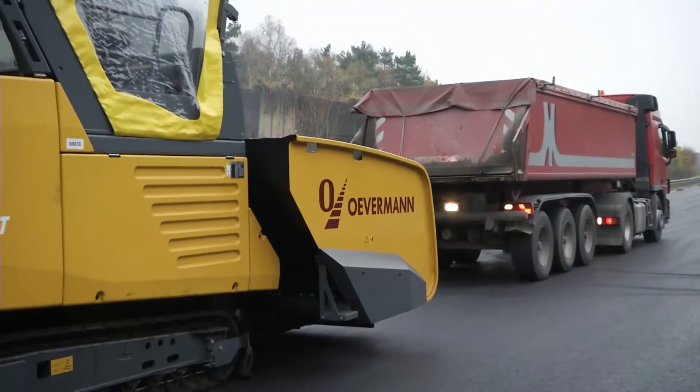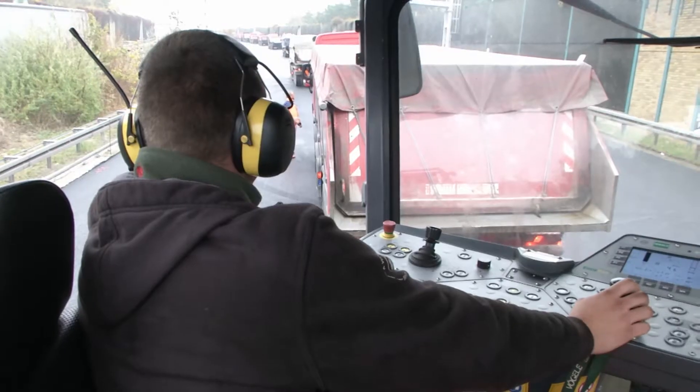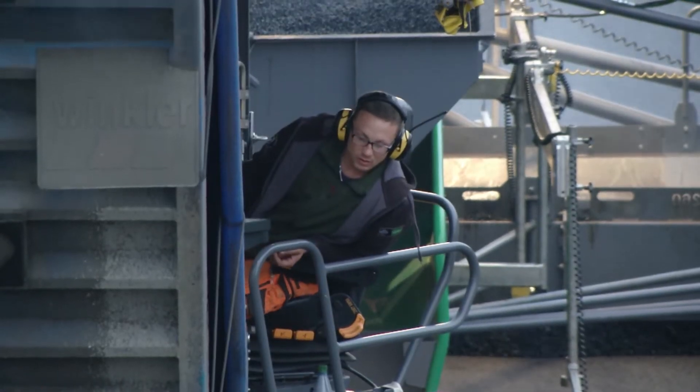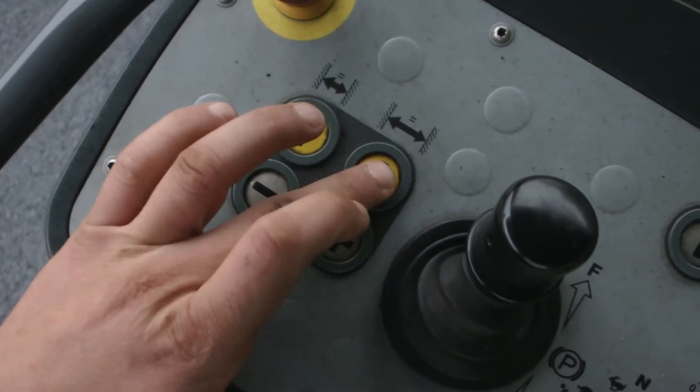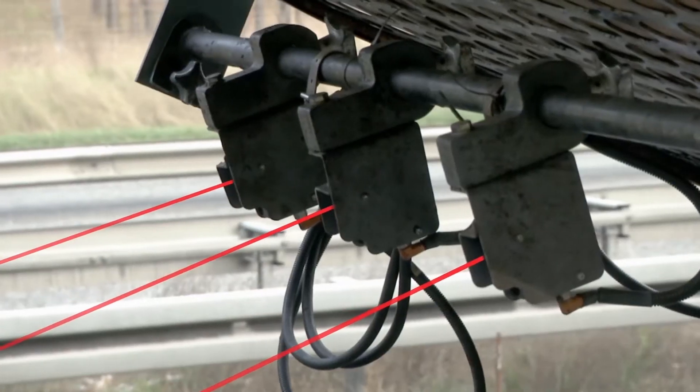Övermann use a Vögele Power Feeder MT3000-2i offset for a continuous supply of mix. The machine is equipped with a modern laser system underneath the pivoting conveyor to control the distance, leaving the operator free to focus entirely on the material transfer.